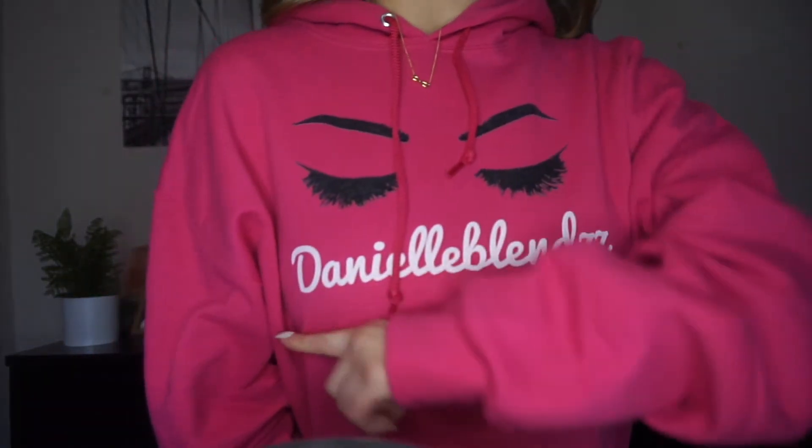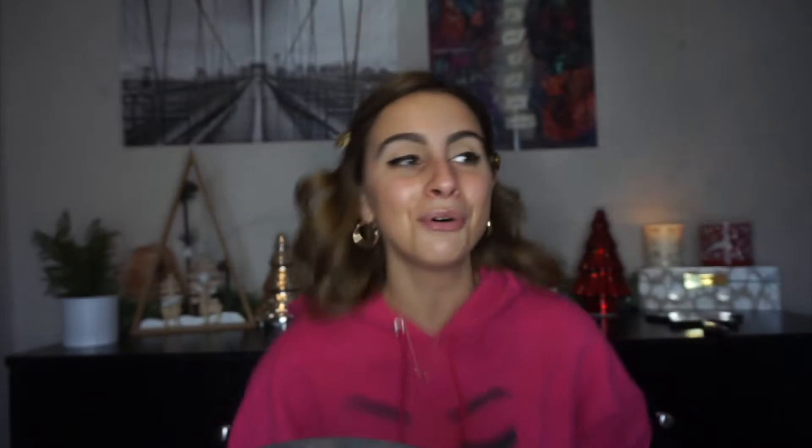Really quick — I want to show you guys my sweatshirt, it says 'Danielle Blends' and it's so cute. My friend from work who is such a big supporter of my channel got this made for me. He said I need to think of myself as a brand, and I just think it's so cute. Anyway, I'm going to start with priming — I'll use my Ole Henriksen Banana Bright Primer.